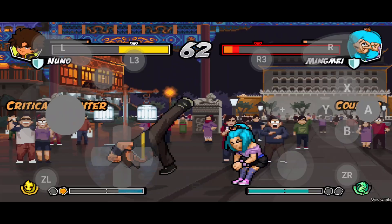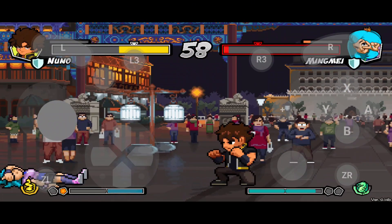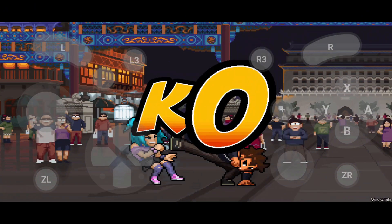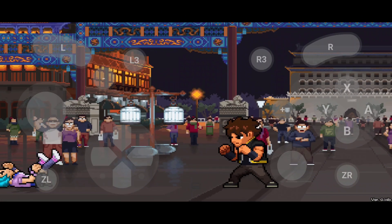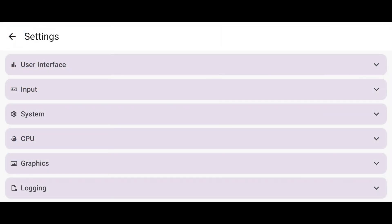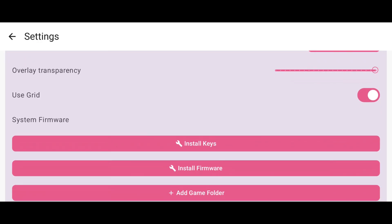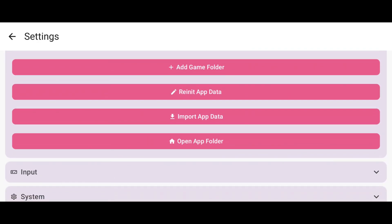Under the hood, Kenji NX has been fully refreshed with Android SDK 36 and compatibility for Android 10 and above. All outdated code and libraries have been replaced, improving stability and performance. Menus open instantly, transitions are clean, and everything feels optimized for modern devices.